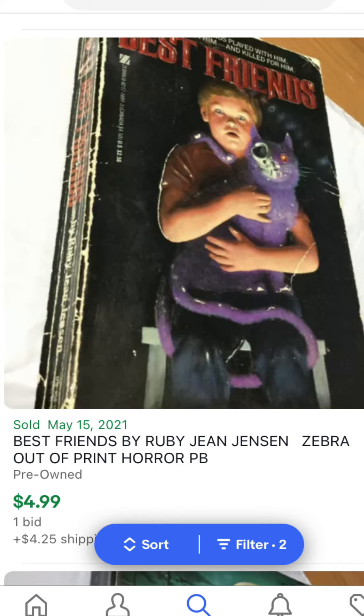Then Best Friends from Ruby Jean Jensen. This one went pretty cheap — it's pretty beat up on the spine, but around $9 to $10 after tax for Best Friends. That's the one with the kid who looks frightened, gripping the purple cat. It's like half his face is a skull, and he's got a laser left eye.